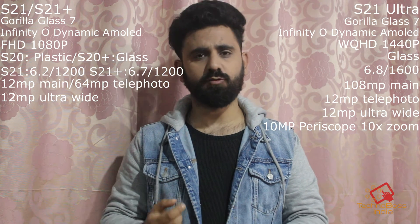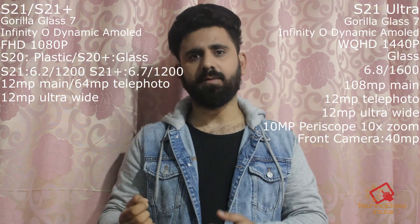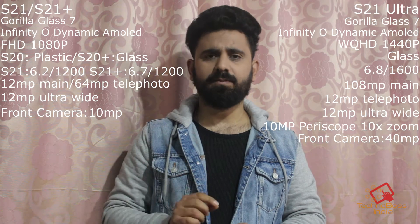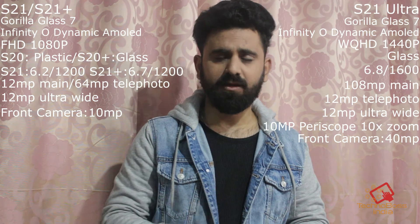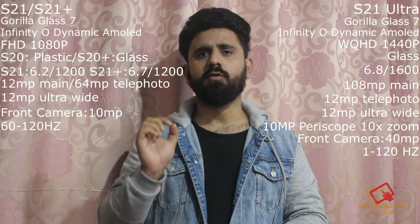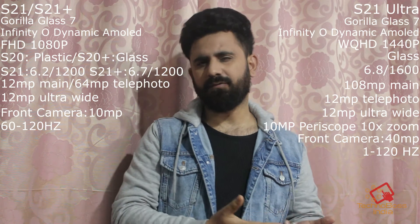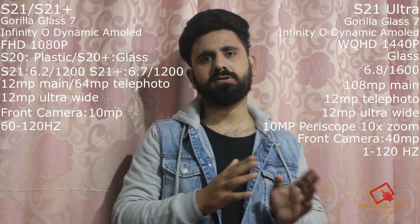The Ultra also includes a periscopic zoom camera capable of 10x zoom at 10MP. For the front camera, the Ultra gets 40MP while the S21 and S21 Plus get 10MP. The S21 Ultra also gets laser autofocus on the front camera, which the S21 and S21 Plus do not. Dynamic refresh rate — where the phone automatically adjusts between 1Hz and 120Hz based on usage — is exclusive to the S21 Ultra.